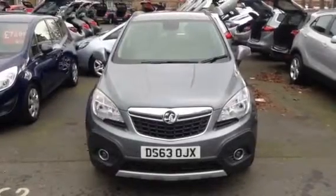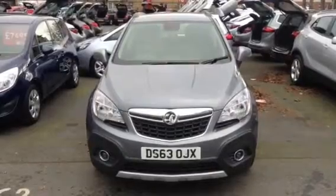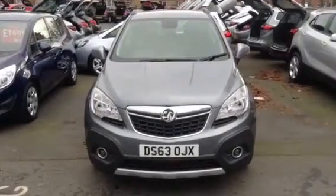Hello, welcome to Bayless Vauxhall. Today we're presenting a Vauxhall Mokka 1.7 diesel manual exclusive finished in grey.